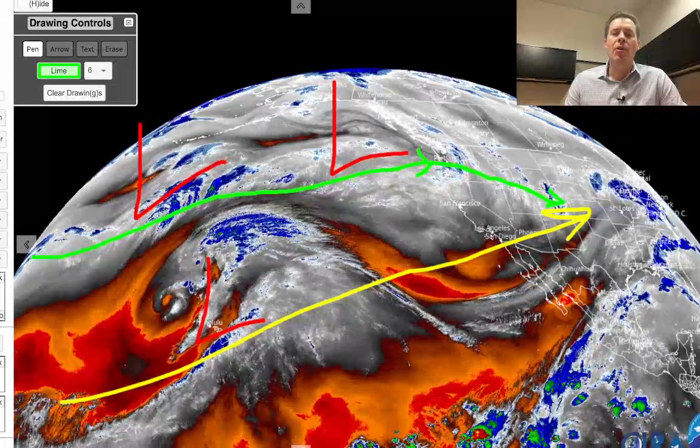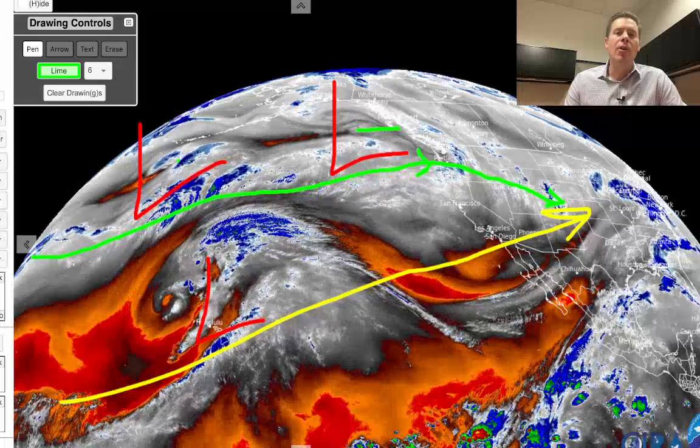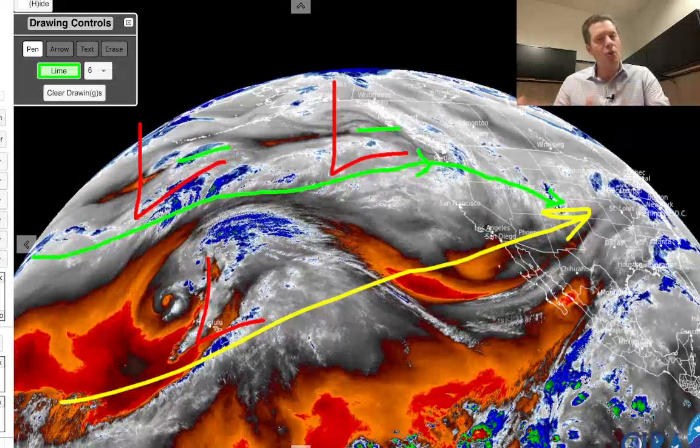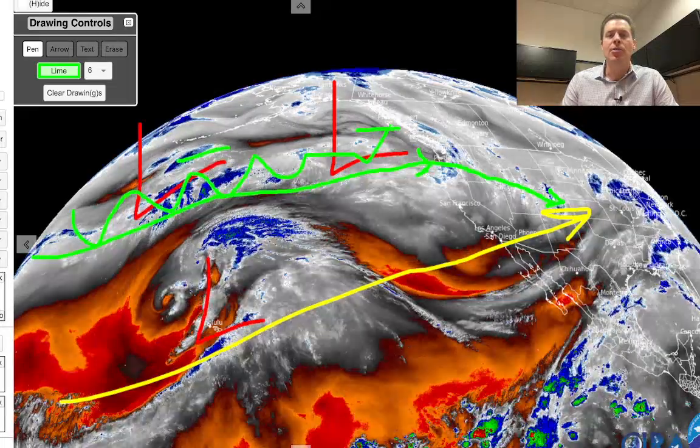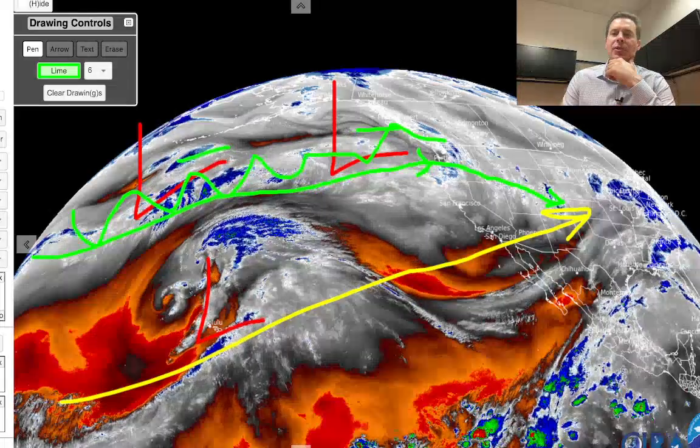So a lot going on. Both of these lows will contribute. Both of them will push in and help to escort in that atmospheric river — this deep connection back to the western Pacific, reaching way back just like a conveyor belt of moisture.